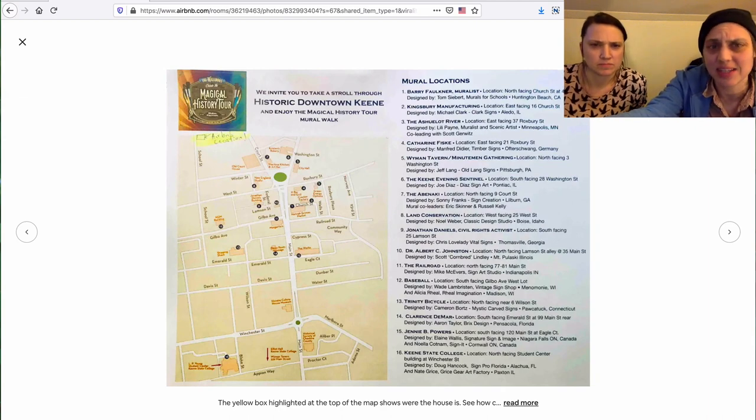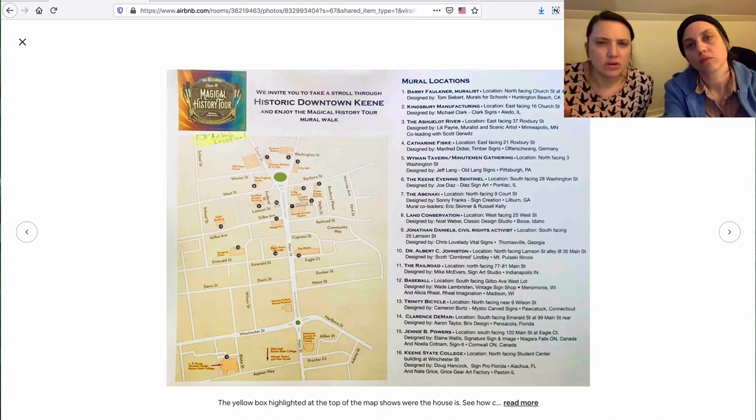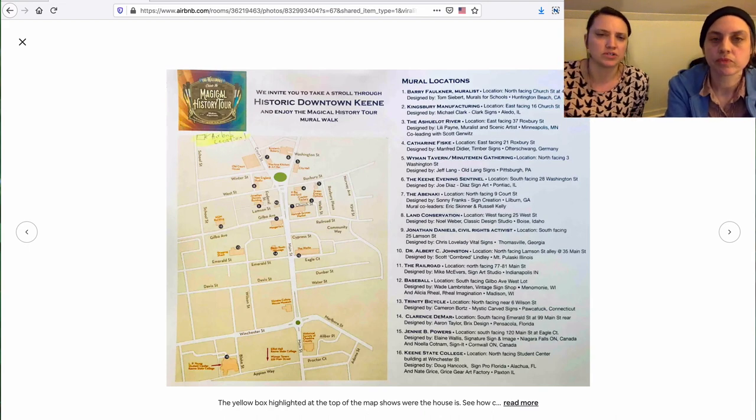I don't even know if you really need this — this is a weird photo. This might be something you give people in the room. It says mural locations, which is interesting — they have a whole mural project. But I can't actually read the map. I can read the locations on the right, but this isn't something I would refer to as a guest. So it feels a little bit superfluous.